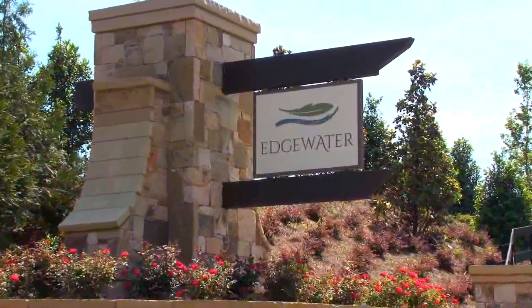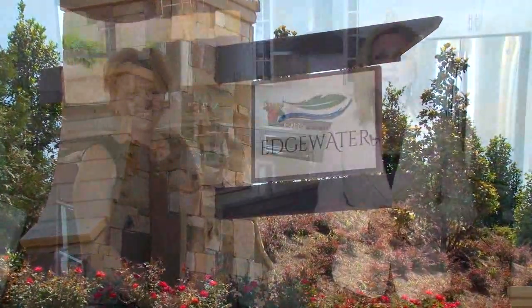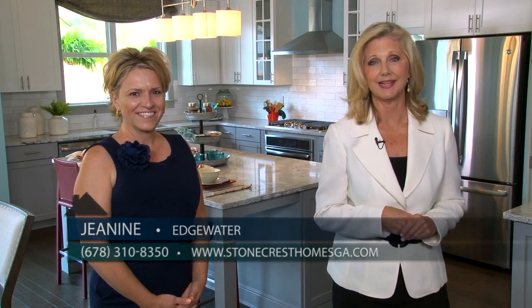We're at Edgewater right now in Cherokee County where Stonecrest Homes is building some incredible new homes, as you can see by this one that we're in right now with Janine. So Janine, why don't you introduce our viewers to Edgewater?